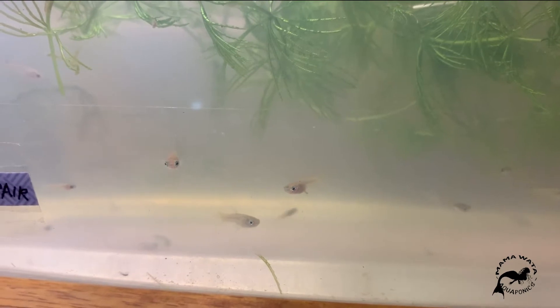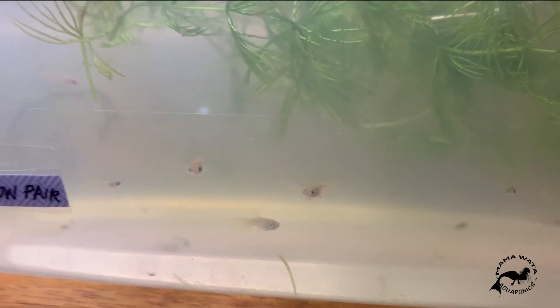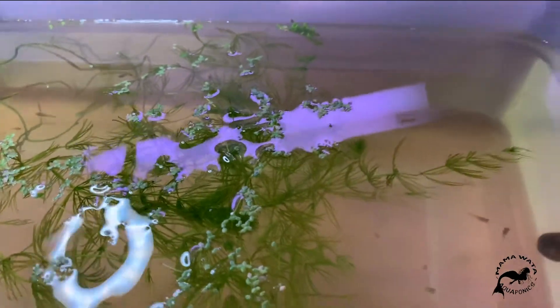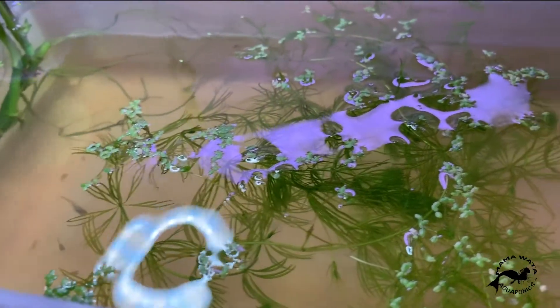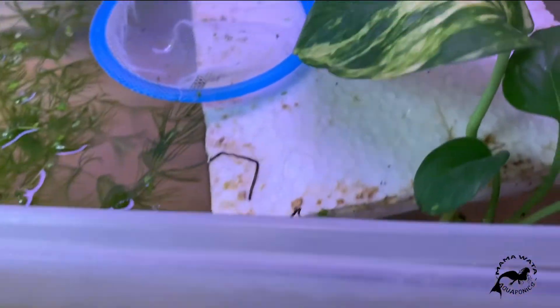It is a lot of them in here. I'm going to put a lens on the camera so you can see how many fry are in here. Let's see if we get some footage.